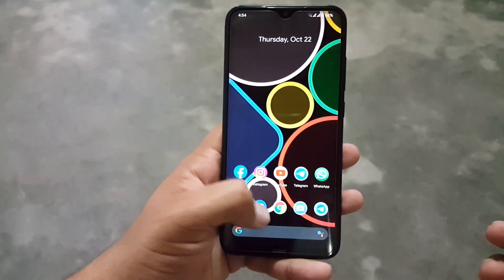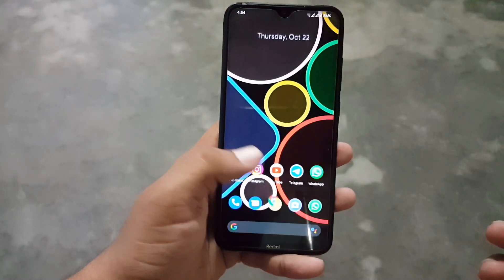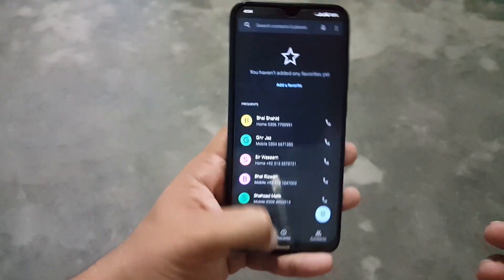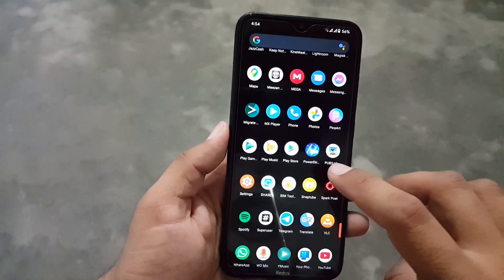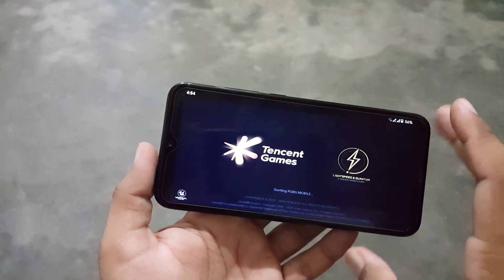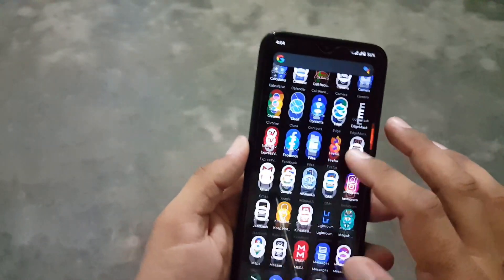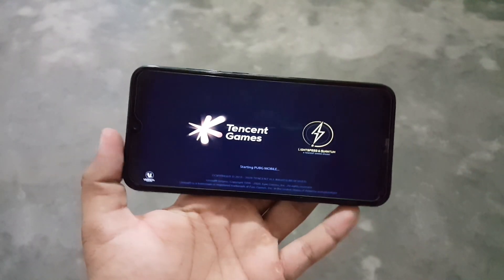The overall performance of this ROM is pretty amazing. The app opening speed is also good — it is opening applications quickly. In the camera, we have the normal camera application and the camera is working fine. Now let's check the gaming performance. Before going into the game, let me show you the app opening animations. Look at the smoothness of these animations — isn't it smooth?